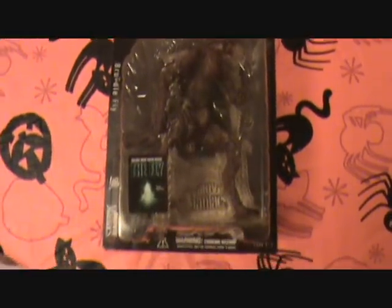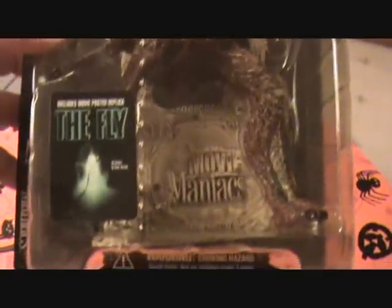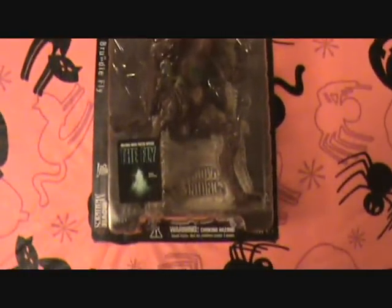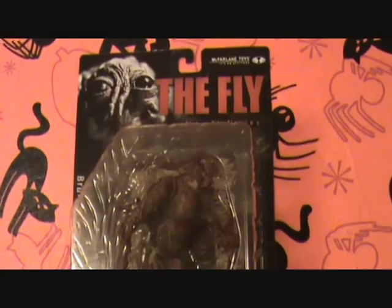This right here is The Fly — it says Brundle Fly, so this is the remake. They did a great job with the gore in that remake. Geena Davis — she did a great job too.